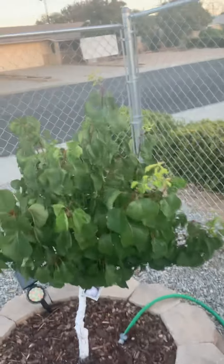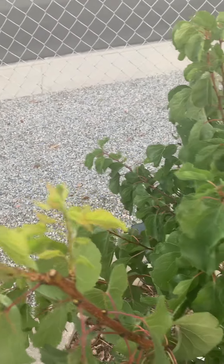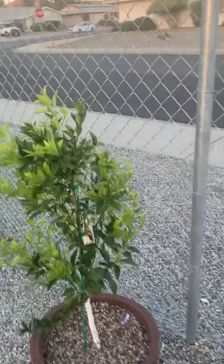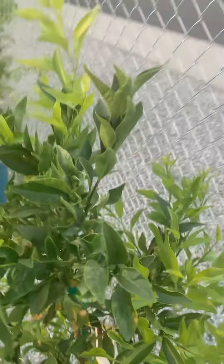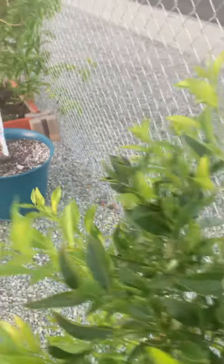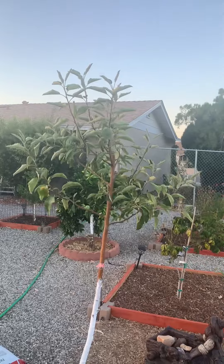Cotton candy apricot, a lot of new growth on here, looking pretty good. And the tangerine tree, looking real good. Flavored delight, it's holding in there. Apple tree is doing good.